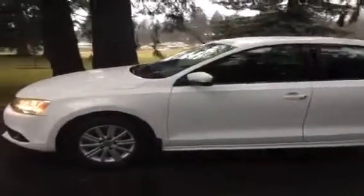This is a 2011 Volkswagen Jetta. It's got a two-liter four-cylinder gas engine, automatic transmission, and only 59,000 kilometers in it.